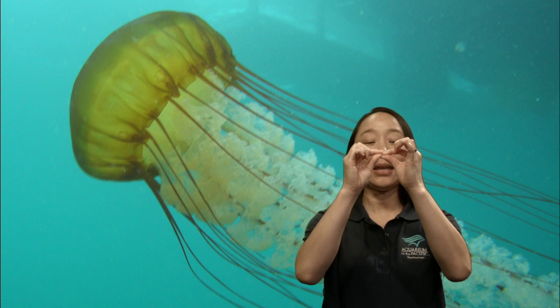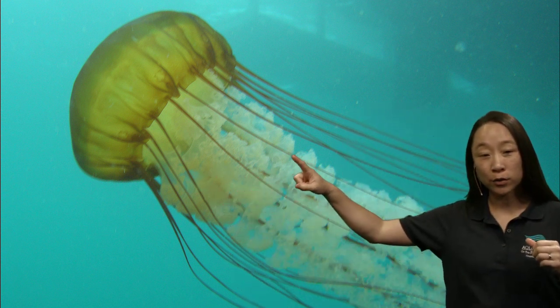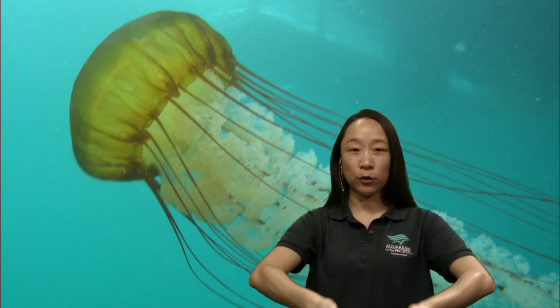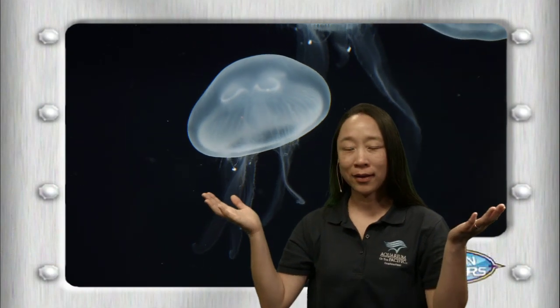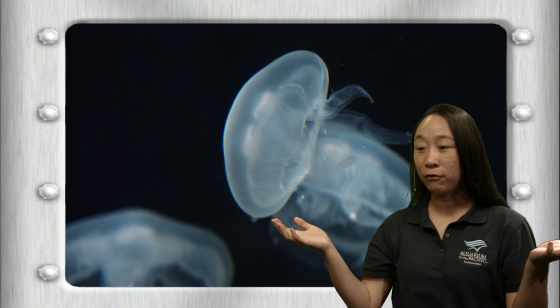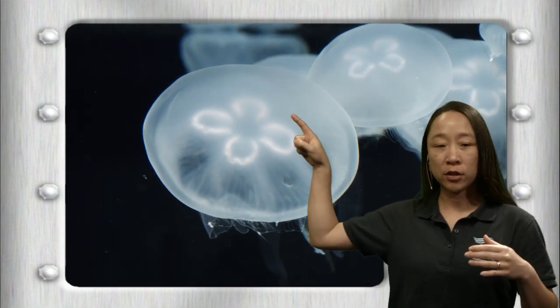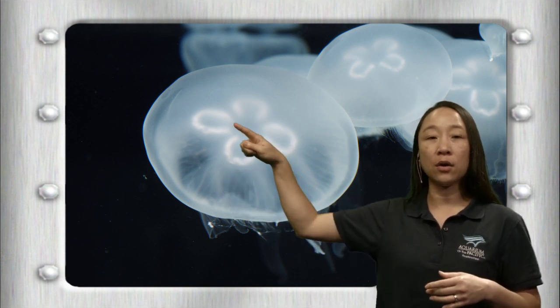A lot of jellies will eat plankton — they eat plankton that's itty-bitty, so they don't need to sting very hard to catch it. And when they sting it, the food goes on these floofy things. Do you see all this floof in the center? Those are their oral arms, or mouth arms — that takes the food up to their mouth. But where's the jelly's mouth? It's see-through, so it's really tough to see — it's kind of more just like an opening. Right underneath those four stomachs in the center, that's where their mouth is, so the food goes in and then it can go to their stomachs.